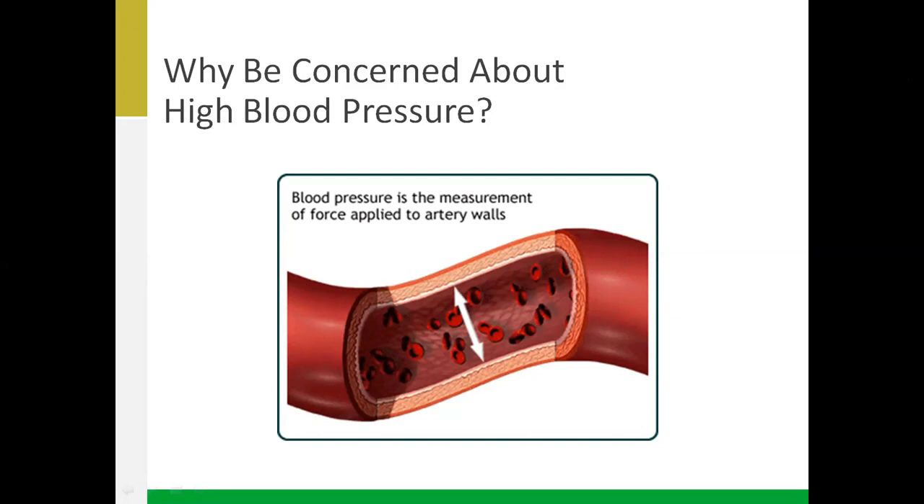When we eat a high sodium meal, we get thirsty and drink water. Our bodies ask for more water to dilute the sodium in order to keep serum sodium in target. But as a result, the pressure on the artery walls increases, which puts stress on the heart making it work harder. Therefore, our goal is to decrease the amount of force and pressure on the arteries — making sure we don't eat excessive sodium is a really good way to manage this.